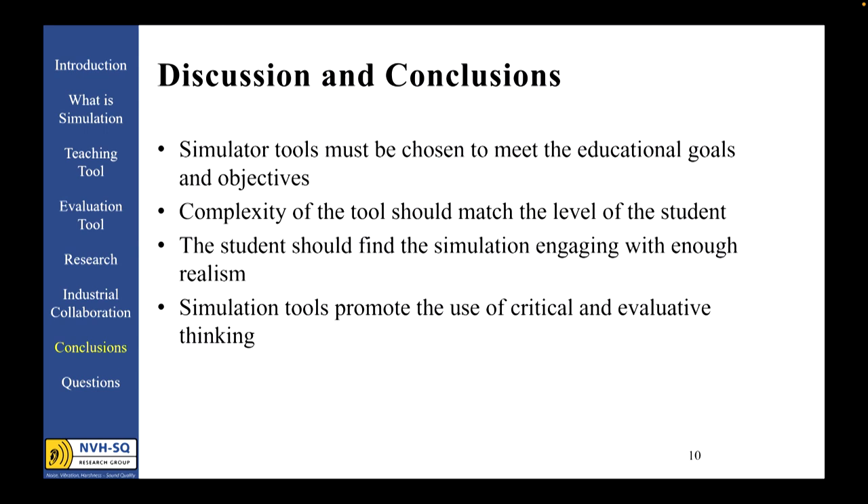That may sound gimmicky, but it's a real testament to the power and sophistication that these engineering tools have and the potential of where they're going. Simulation tools promote the use of critical and evaluative thinking in a student and do so in a very engaging manner. They have just as much of a place in higher education as they do in industry, whether as a teaching tool, a demonstration tool, or a research tool. Just like in industry, the use of simulation tools speeds up the process and is most often the less expensive alternative — or at least a necessary complement to test — and a very effective teaching tool.